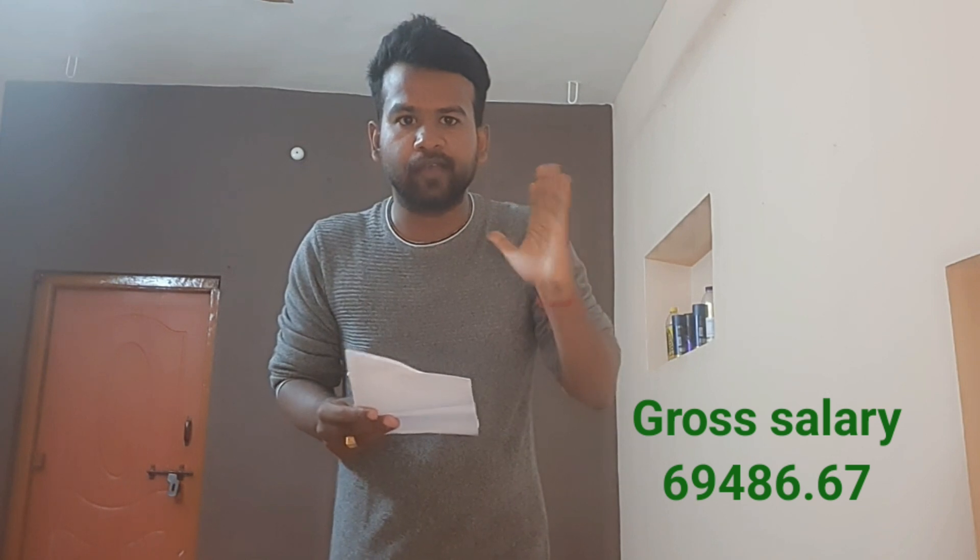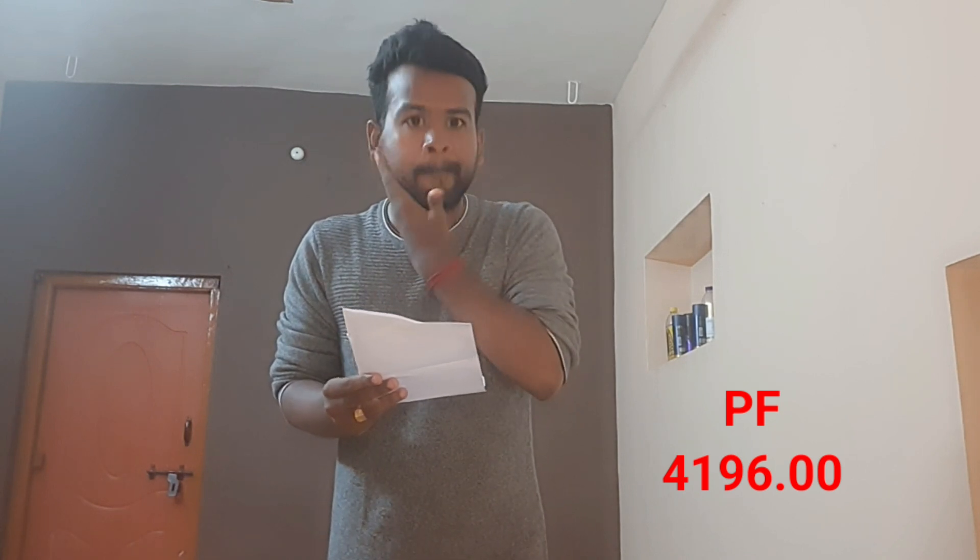For a fresh crop employee, the gross salary comes to approximately ₹69,000. There is a deductible portion — deductions include PF of around ₹4,480, income tax deduction, and NPS contribution (National Pension Scheme), totalling around ₹50,000 to ₹53,000 in deductions.